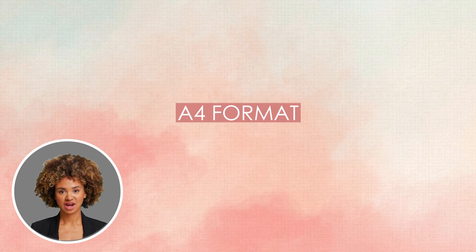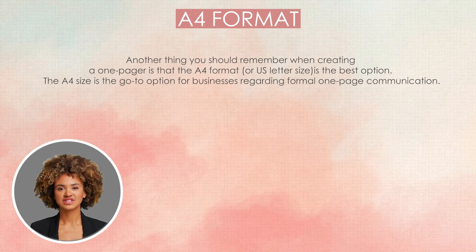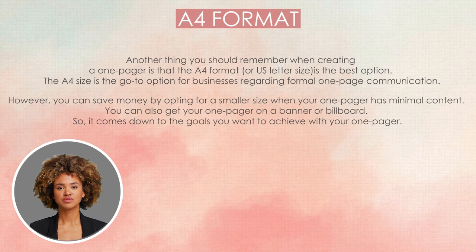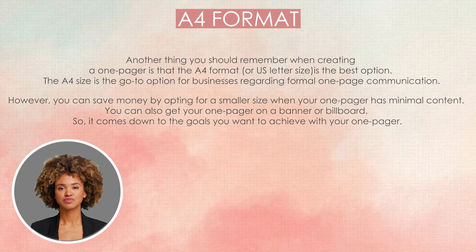A4 format. Another thing you should remember when creating a one-pager is that the A4 format, or US letter size, is the best option. The A4 size is the go-to option for businesses regarding formal one-page communication. However, you can save money by opting for a smaller size when your one-pager has minimal content. You can also get your one-pager on a banner or billboard — it comes down to the goals you want to achieve.